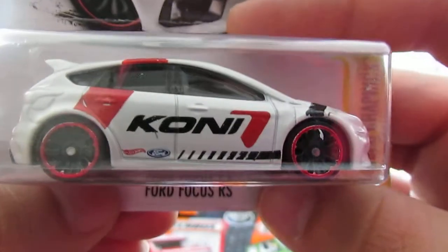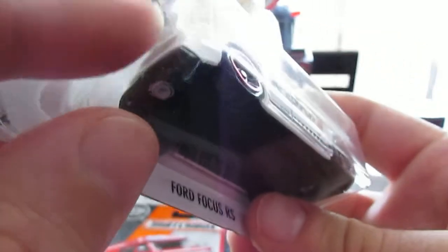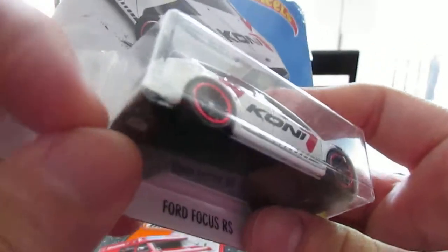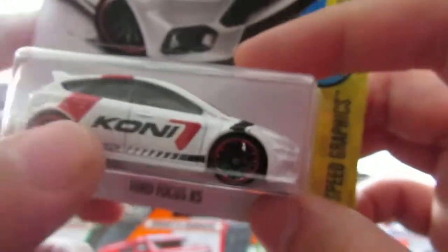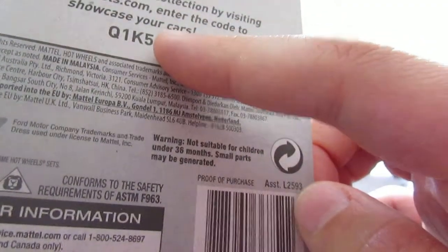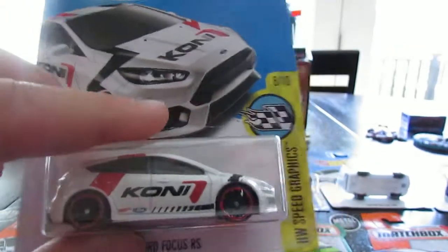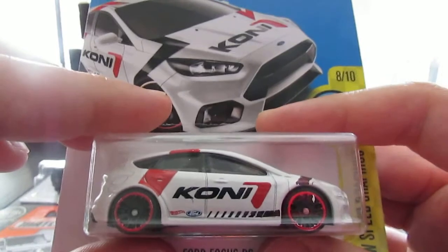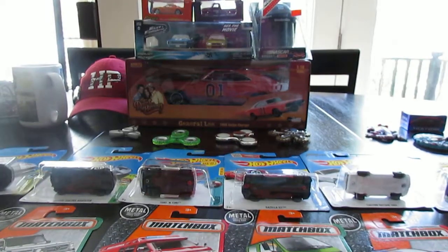This one I picked up at Farm Fresh — the Ford Focus RS. It has Kony graphics on the side. Nice Hot Wheels speed graphics. It says 54 and K on the card — not exactly sure if it's K case, that's where it gets confusing, but it might be. Pretty cool car.